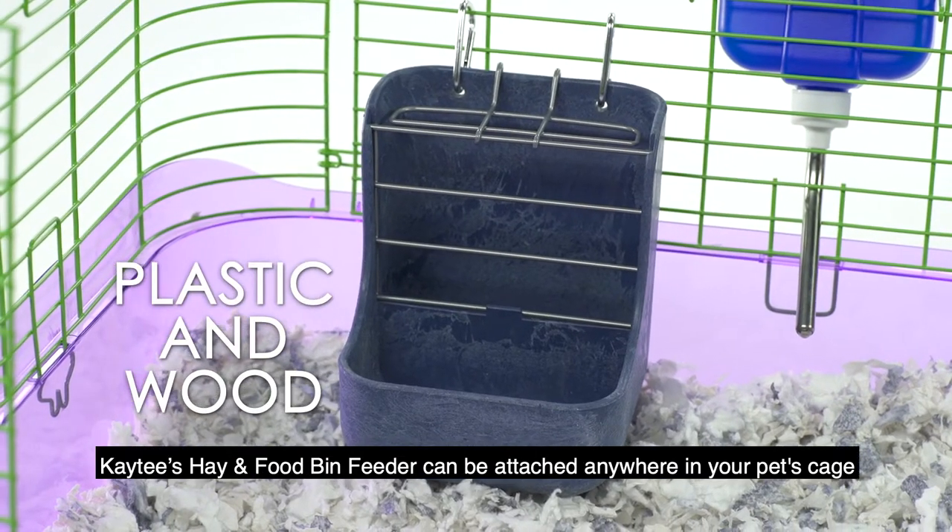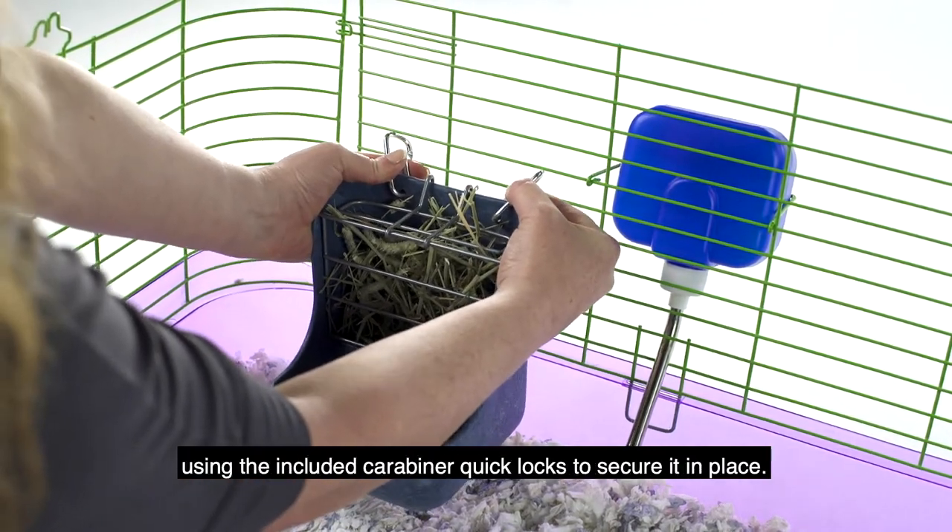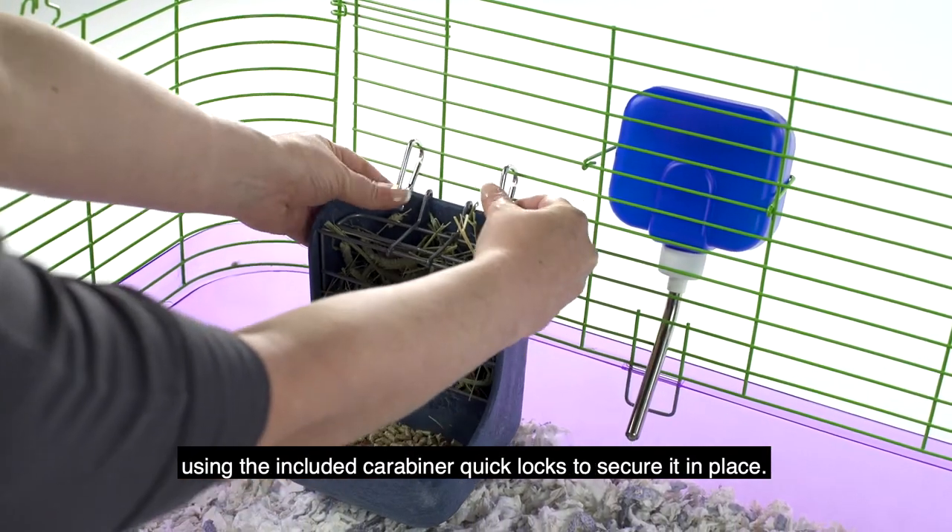Made of a durable composite material, the KT Hay & Food Bin Feeder can be attached anywhere in your pet's cage using the included carabiner quick locks to secure it in place.